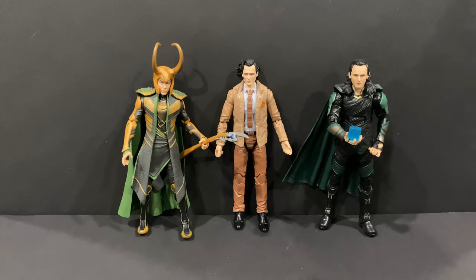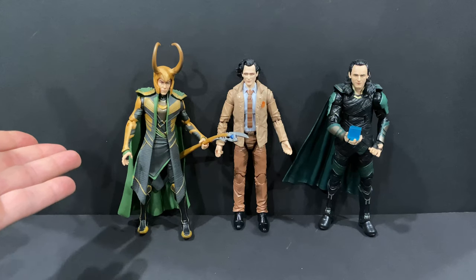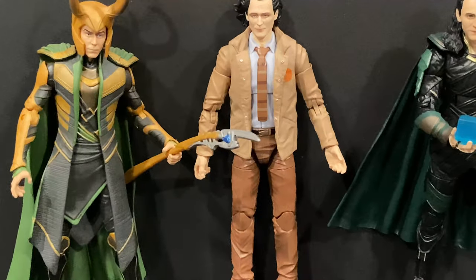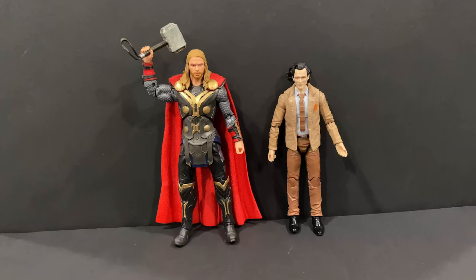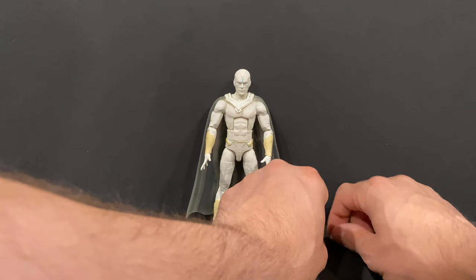Here's a quick look at some other Loki figures I have in my collection — I have the one from the Avengers 2-pack from Walmart and one from the first Avengers movie wave. Honestly I still think that classic one is one of my favorites, still holds up. Just giving you an idea of how they stack up, a quick zoom-in on the face scans for comparison. And here we have the new Disney Plus Loki next to Thor just to give you an idea of how he scales.